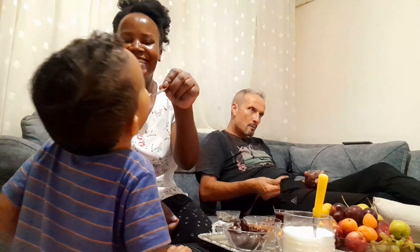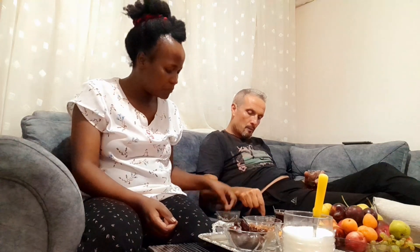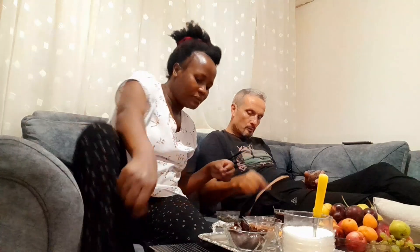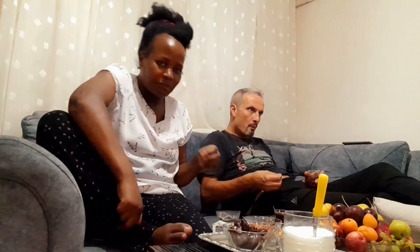My little son is there but you can't see him because he's on the floor. We're trying to tell him to come and sit with us but he doesn't want to — he wants to play. Our little girl is there too but you can't see her because she's on the other side. As usual I love to play with my son, trying to give him something to bite because he is so picky and doesn't like to eat much. This is our routine before we go to bed — we share some fruit, some chai, and then prepare for the night.